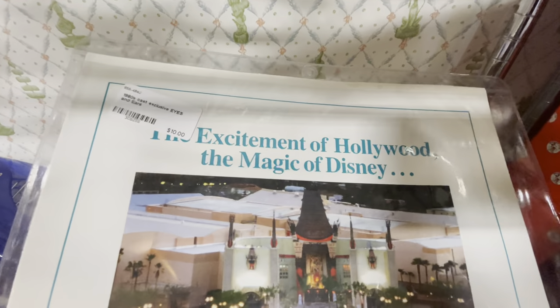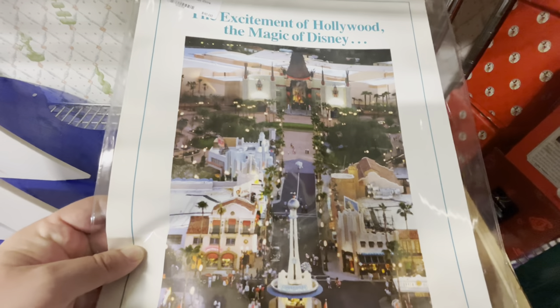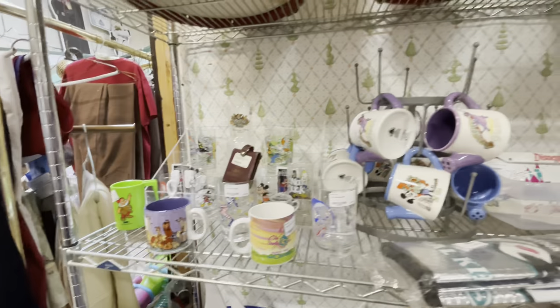Look at this one — 'The Excitement of Hollywood and the Magic of Disney.' Just think about that history, if you remember when the park first opened. And I think it's only $10.